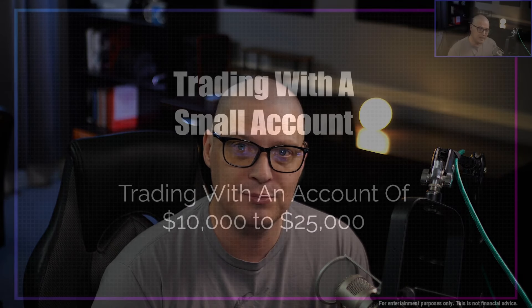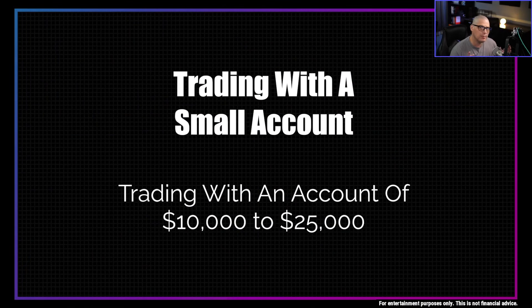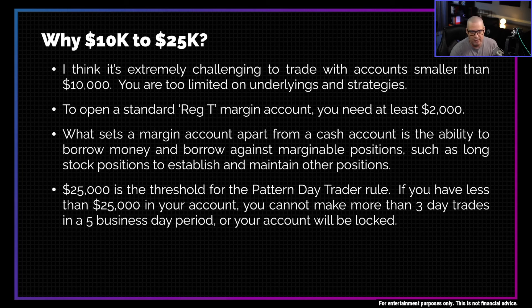I know you had the one ex-girlfriend that lied to you and said size doesn't matter — she was just being nice to you. Size definitely matters when we're talking about your trading account size. Today we're talking about trading with an account size of $10,000 to $25,000.